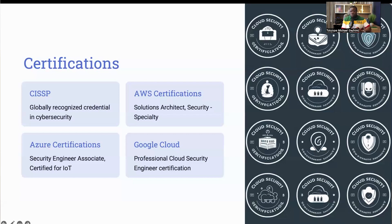For those focused on Microsoft Azure, certifications such as Azure Security Engineer Associate and Azure Certified for IoT are valuable — they prove your ability to manage security in Azure environments. Similarly, Google Cloud offers the Professional Cloud Security Engineer certification, which validates your skills in securing Google Cloud environments. These certifications not only enhance your skills but also open up higher salary bands and better job opportunities. For example, a cloud security engineer with an AWS Security Specialty certification is often preferred for roles requiring in-depth knowledge of AWS security services and best practices.